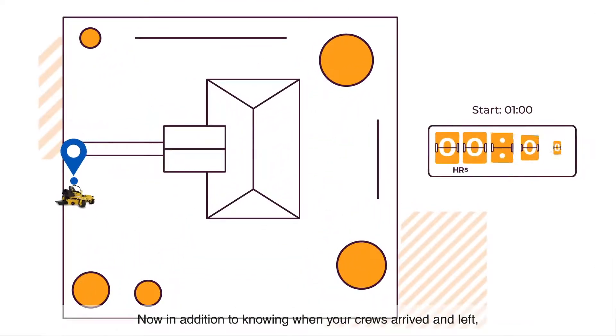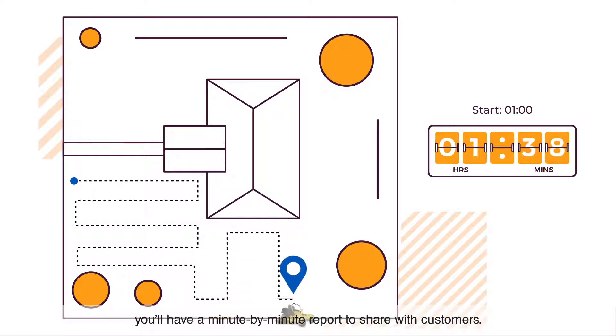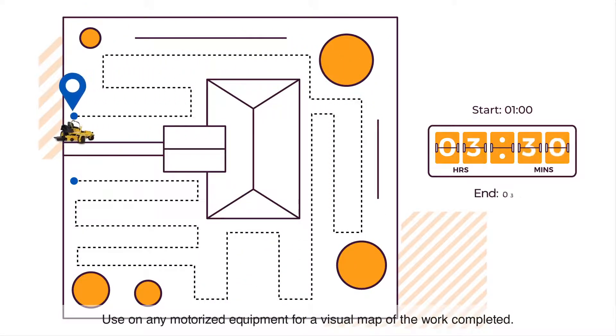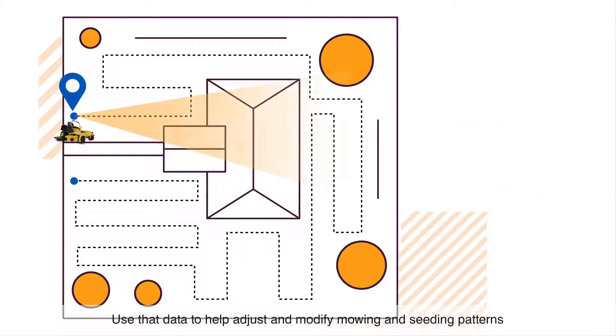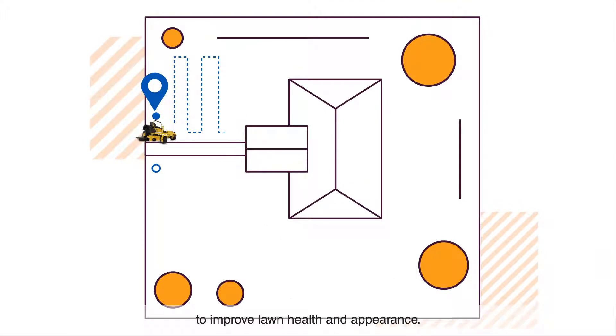Now in addition to knowing when your crews arrived and left, you'll have a minute-by-minute report to share with customers. Use on any motorized equipment for a visual map of the work completed. Use that data to help adjust and modify mowing and seeding patterns to improve lawn health and appearance.